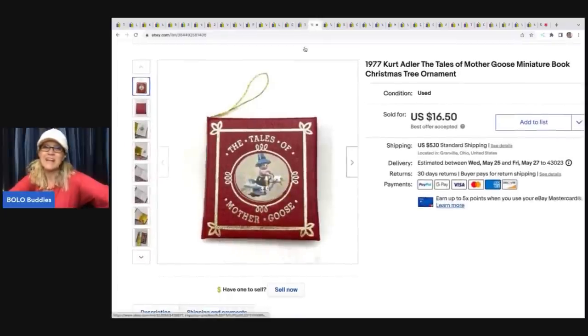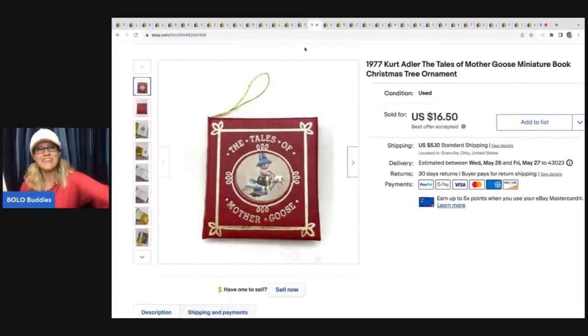The next item is one of those items I'm kind of known for selling — I love picking up miniature Christmas tree ornaments. This one's from 1977 by Kurt Adler, the Tales of Mother Goose. This one ended up selling for $16.50, the buyer was all in for $22.69, and I picked it up for 10 cents at a thrift store.